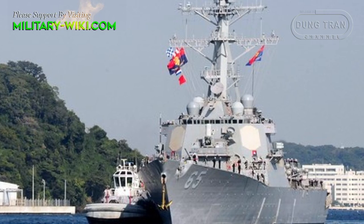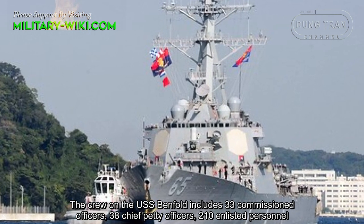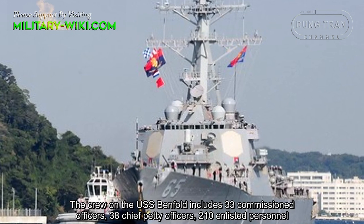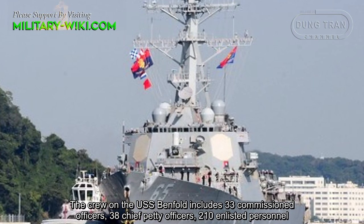The crew on the USS Benfold includes 33 commissioned officers, 38 chief petty officers, and 210 enlisted personnel.